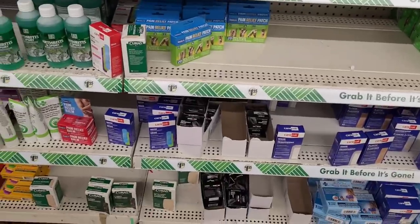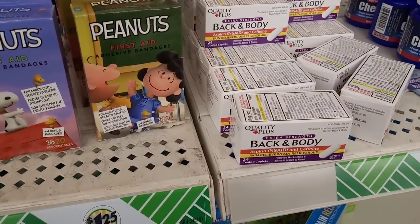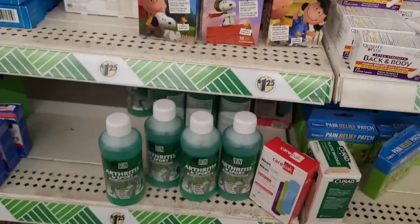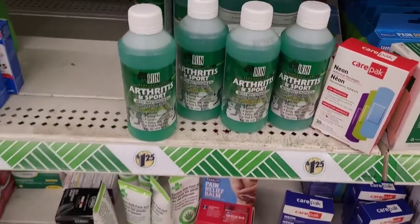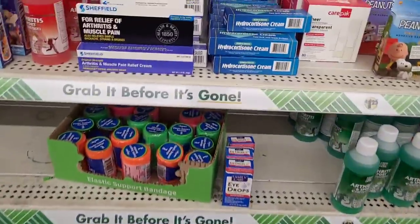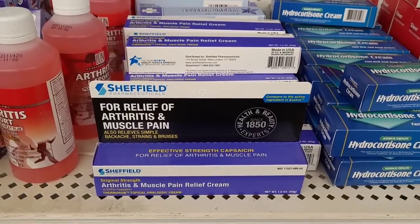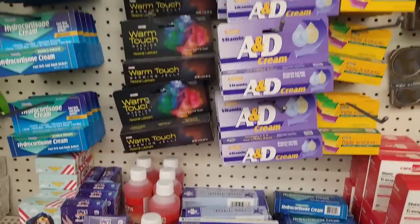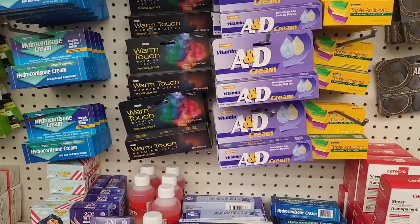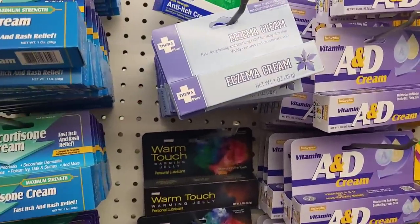Maybe I got a bad one. Anywho, they've got some back and body extra strength pain relievers right there. Here's some Band-Aids. Bengay, arthritis and sport right there. Some more pain reliever, more Band-Aids and bandages. Hydrocortisone cream — that's something really good that helps me with my eczema. I have this one right here.